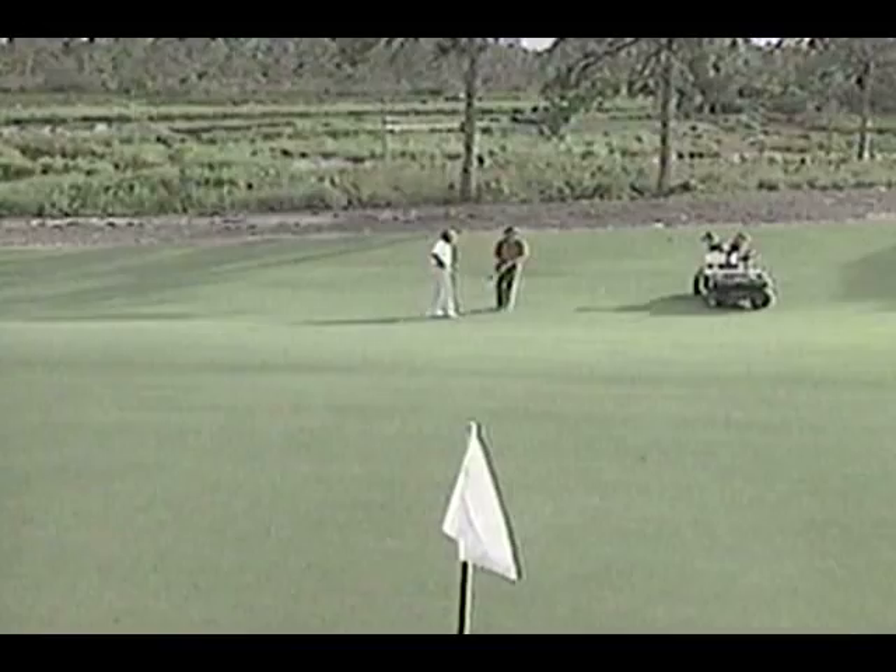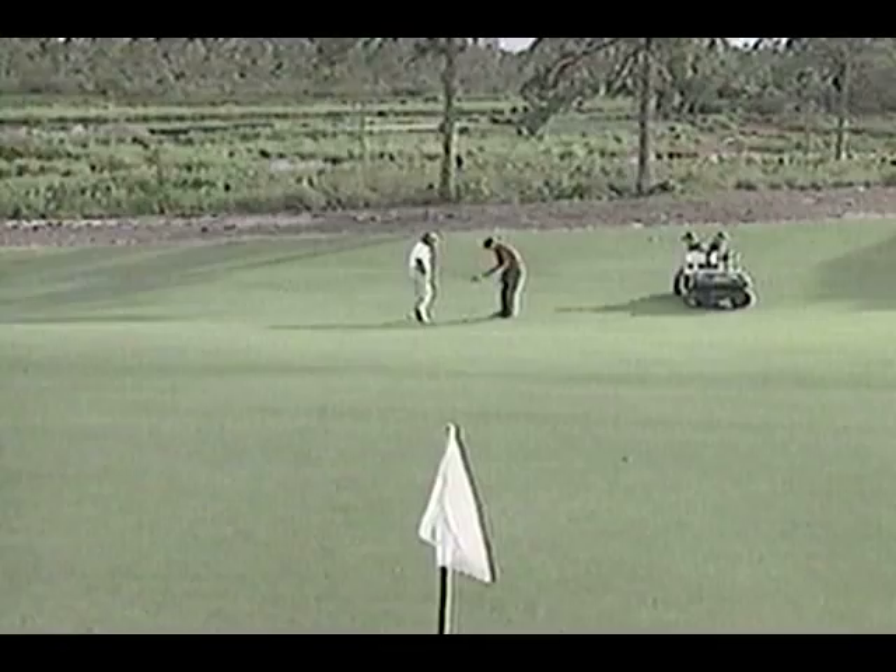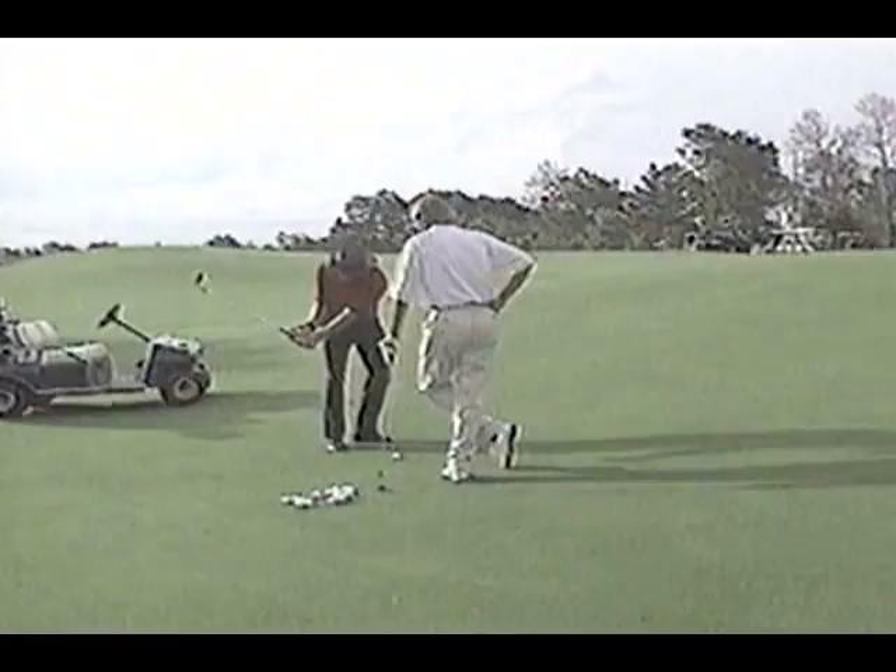How many times have we seen amateurs come up to a little chip shot and get the club head passing the left knee before their hands? The right hand beats the left back to the ball — the blade comes up, you meet the middle of the ball, and it goes flying. Or vice versa: they get too steep on the takeaway, come in too quick, hit behind the ball, and lay the shot up.